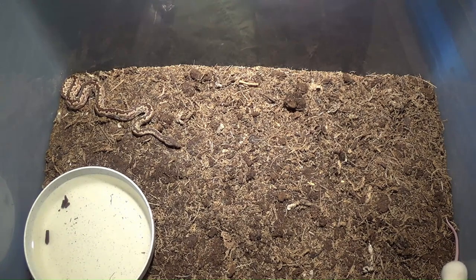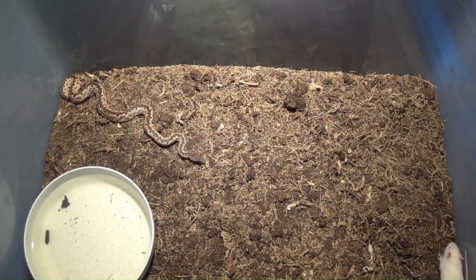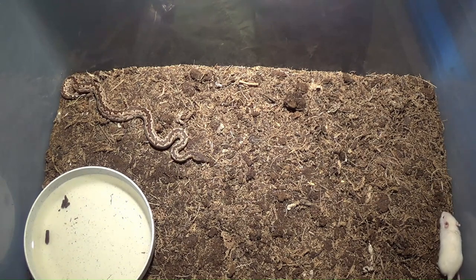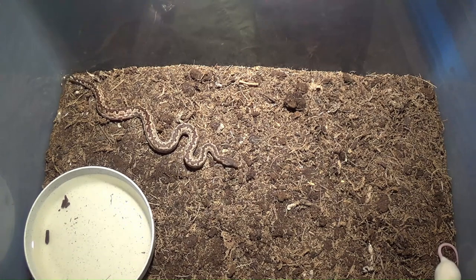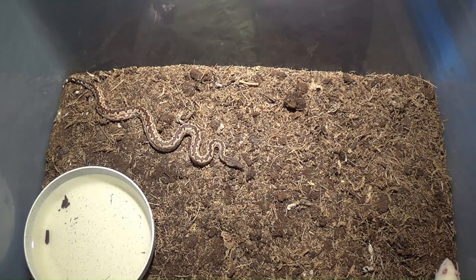Ain't that cool — beautiful little ground boa. These are kind of rare; there's not a lot of these in collections. You can see her stalking her rat now. That's a big rat for her — it's a small rat, but for her that's a big rat. I love to watch snakes stalk their prey. I've got blood pythons and Gaboon vipers and they don't stalk their prey — they are ambush predators that just sit and wait. But snakes like this and my other boas will stalk their prey, and that's what she's doing right now.